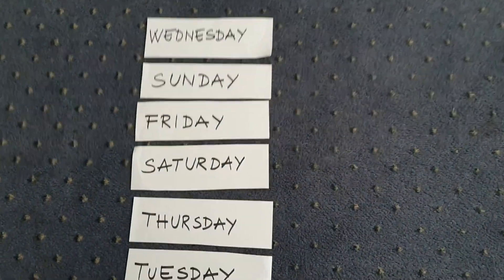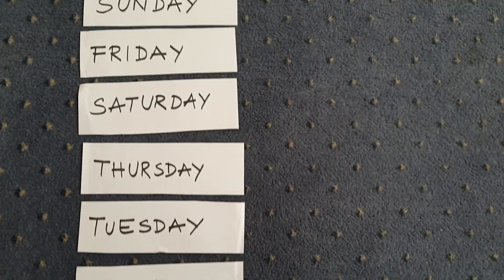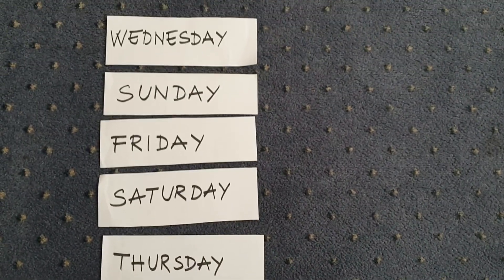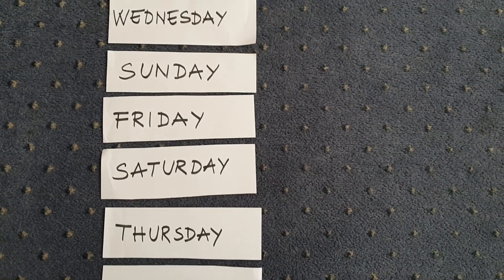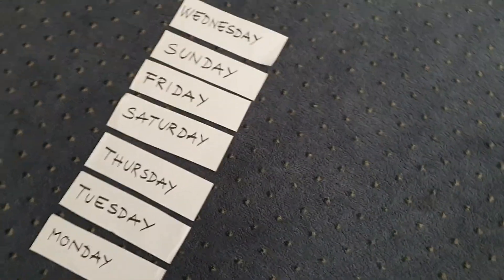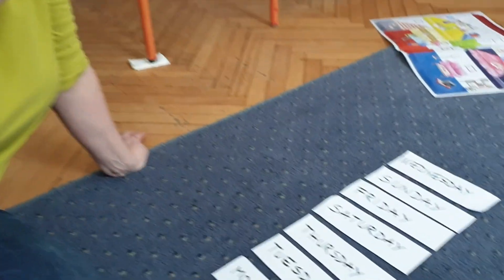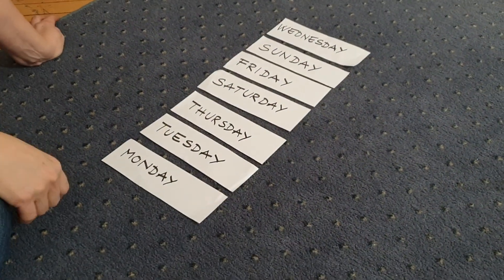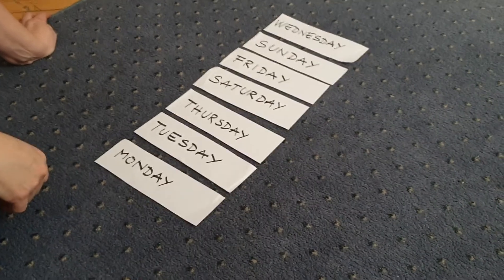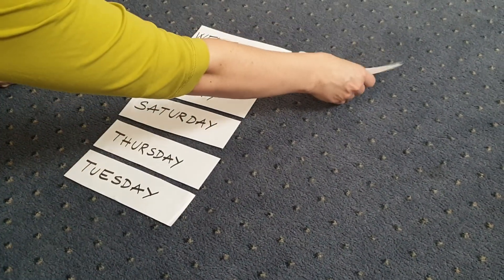First, we are going to start with the names of the days. So you can see these days, but they are in the wrong order. So what day is the first? Dana, do you know what day is the first? I think it's Monday. It's Monday. Okay. Let's put it next to the Wednesday. Thank you.